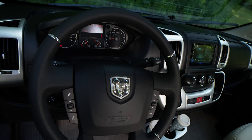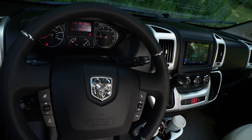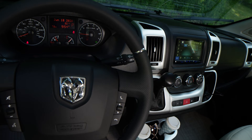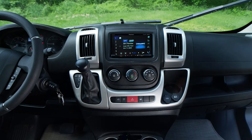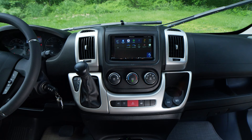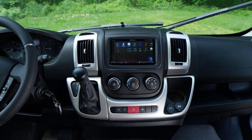There are a number of stalks and dials: you have lights, cruise control, windshield wipers, and controls for Bluetooth connectivity. Nice, easy-to-read gauges include your speedometer, fuel gauge, temperature gauge, and tachometer. Moving over to the infotainment center, you have SiriusXM satellite radio, Apple CarPlay, Android Auto, and Bluetooth connectivity for hands-free calling — all controllable right from the steering wheel.